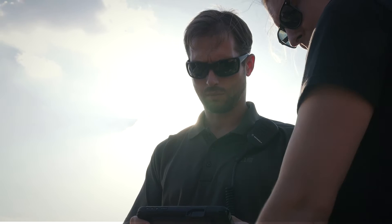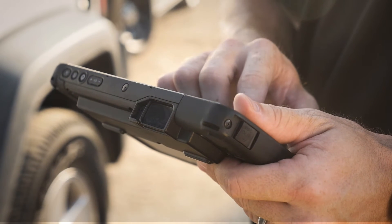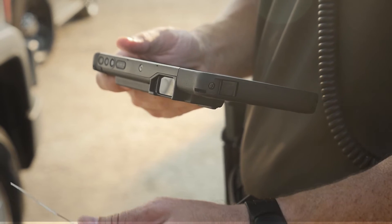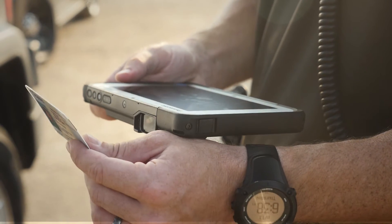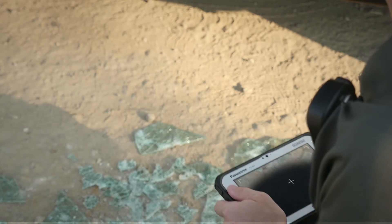Working mobile means you need consolidated equipment that delivers. Log vital data into your reports quickly. Scan ID cards and driver's licenses with the M1's reader, and even snap photos on site to document crime scenes and evidence.